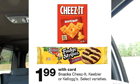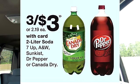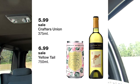Cheeses are back on sale for $1.99. Kind granola bars are on sale at Walgreens 4 for $5.00. Selected liters of pop, such as Canada Dry and Dr. Pepper, are on sale this week 3 for $3.00, so that makes it $1.00 a piece — a good deal if you plan on having any parties. Selected Yellowtail Wine is on sale for $6.99.